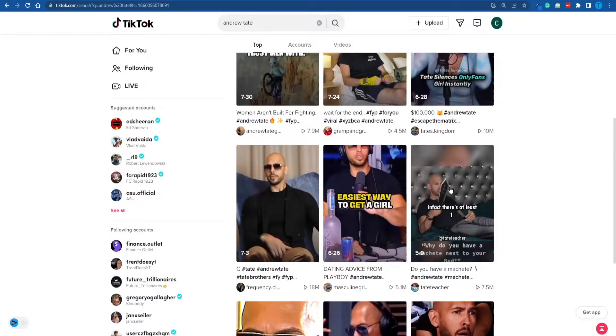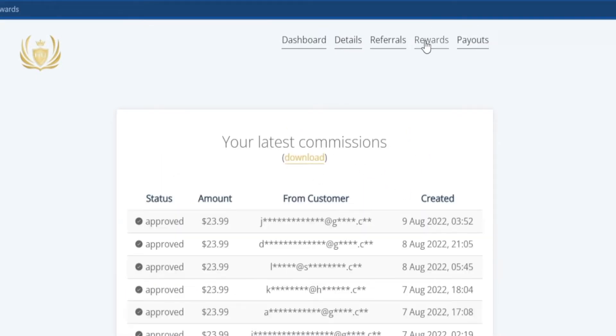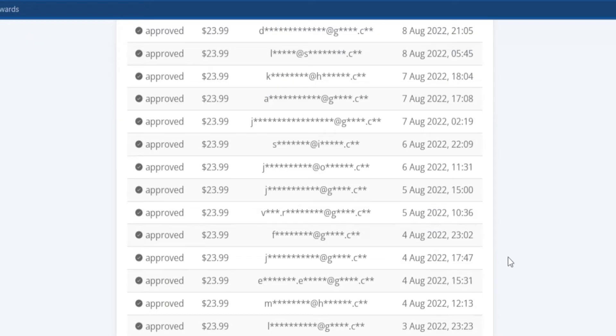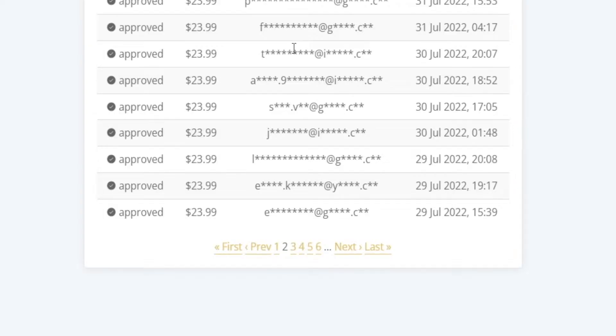I'm about to explain that in just a second as well, but just to prove that these earnings are legit and I haven't just edited the page, I'm going to switch over to the rewards section right now so you can have a look around. That is going to show you the individual payouts. But what is first-rate is that the community actually pays — that is, if you're able to implement a strategy that works.